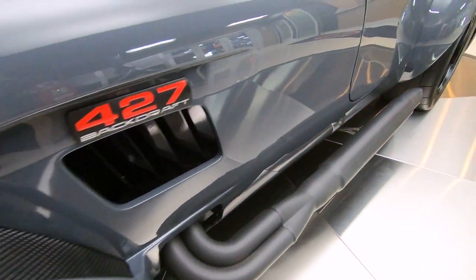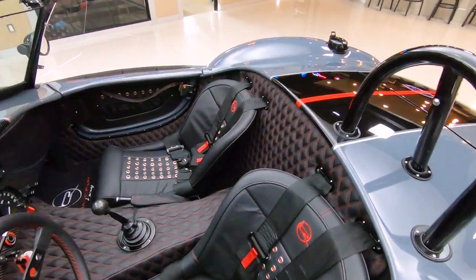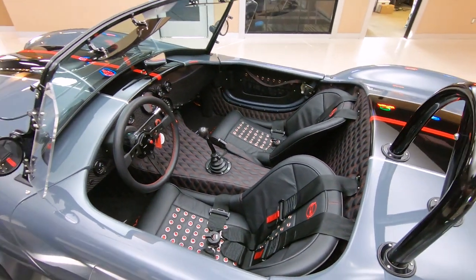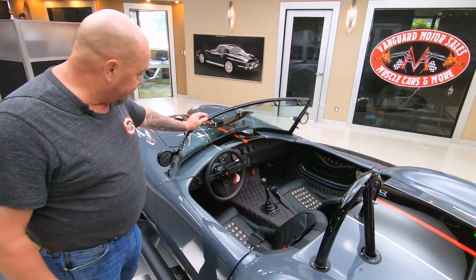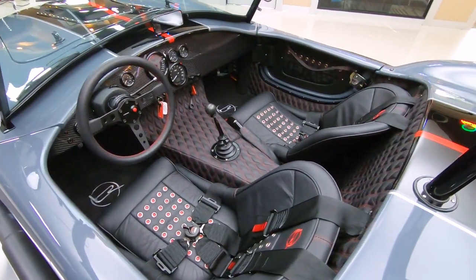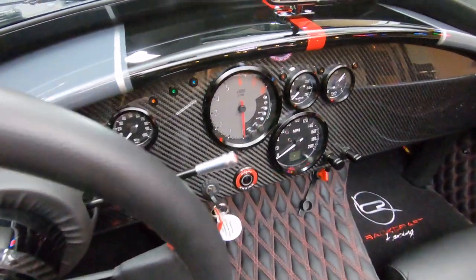Backdraft is actually built in a factory. These cars are completely assembled except the motor and the transmission. So the paint work, all the suspension, the interior, the wiring, the whole nine yards is done in Backdraft's factory. Look at that interior — we've got carbon fiber on the dash. Look at those gauges too, they look like they should be in the space shuttle.